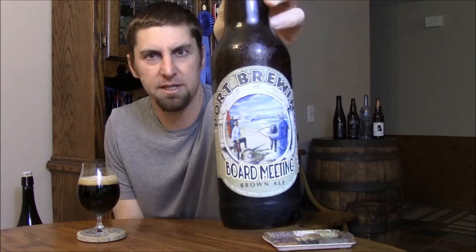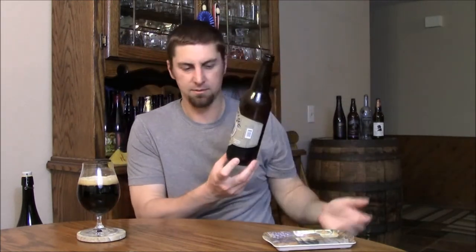Welcome back BeerTubers. Today we're doing a cellar update on a beer from Port Brewing — this is Board Meeting, their brown ale with coffee and cacao nibs, 8.5% ABV. This is probably a beer you should not age, but I wanted to see what it would do with a year of age on it, and that date has finally come and I got it poured out.